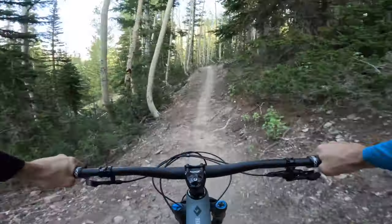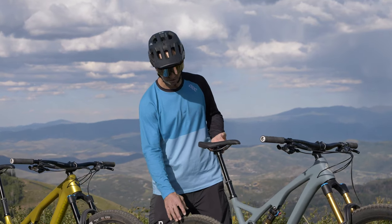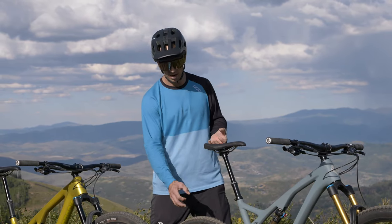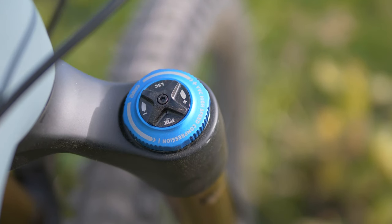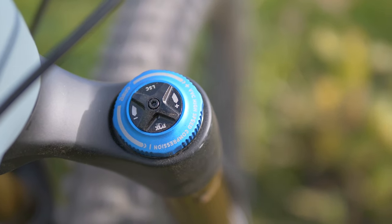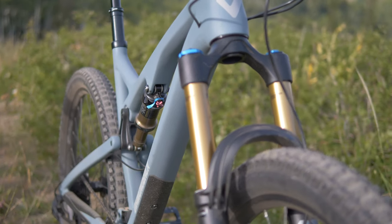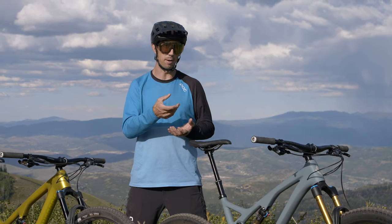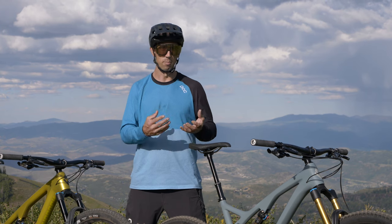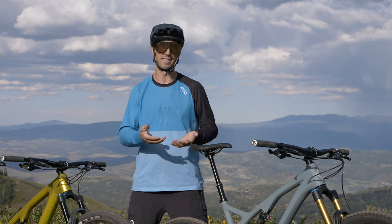When you're landing hard and hitting unexpected stuff, the Release will soak that up a lot better, with tires that have thicker sidewalls, a softer compound, and a more aggressive tread pattern. As you get into more aggressive features, you're going to love the tunability and support from the Grip 2 damper on the Fox 36 4C up front. You can really set that to hold you up as you're hitting stuff and also be really supple on the small things. It's more tunable, more adjustable, and it's the same fork that people are racing at the highest levels.